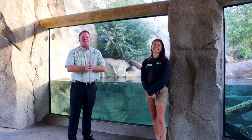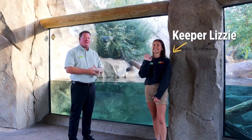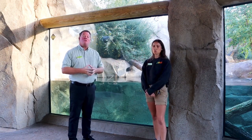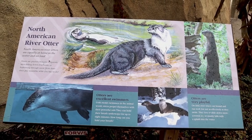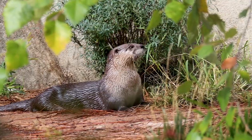Hello everybody and welcome to another edition of Who's New at the Kids Zoo. My name is Rick Skydeman, I'm the zoo director here and I'm with Lizzie, she's one of our animal care specialists. We are at our North American river otter exhibit in the central part of the zoo because we have a brand new friend named Benjamin.